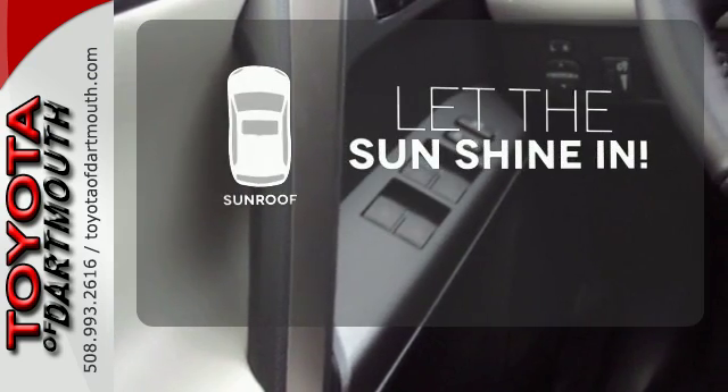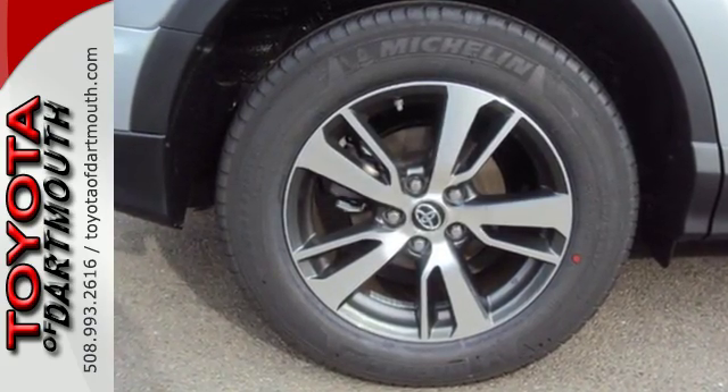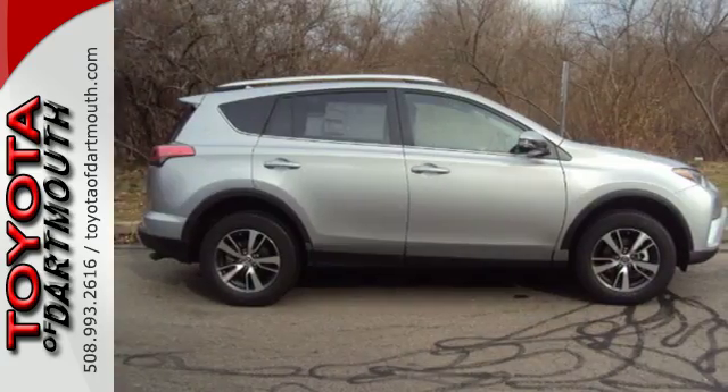Let the sunshine and the fresh air in with the sunroof. Tap into your sense of adventure and take this RAV4 places you've only dreamed about. Stop in for a test ride today.